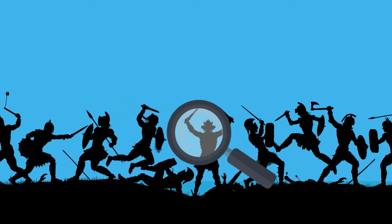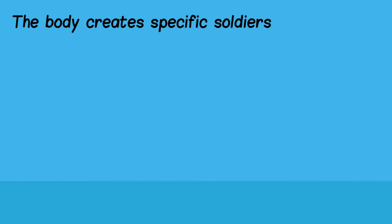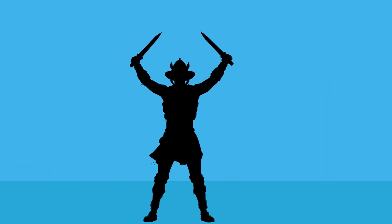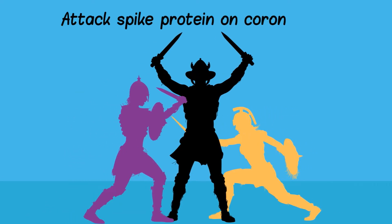But how does this treatment work? The way the immune system works is similar to a battlefield. The body studies the enemy and then creates soldiers to fight against the intruders. In this case, the enemy is the coronavirus variant and the antibodies are the soldiers. The body deploys these specific soldiers, casarivimab and imdivimab, which can attack the spike proteins on the virus.